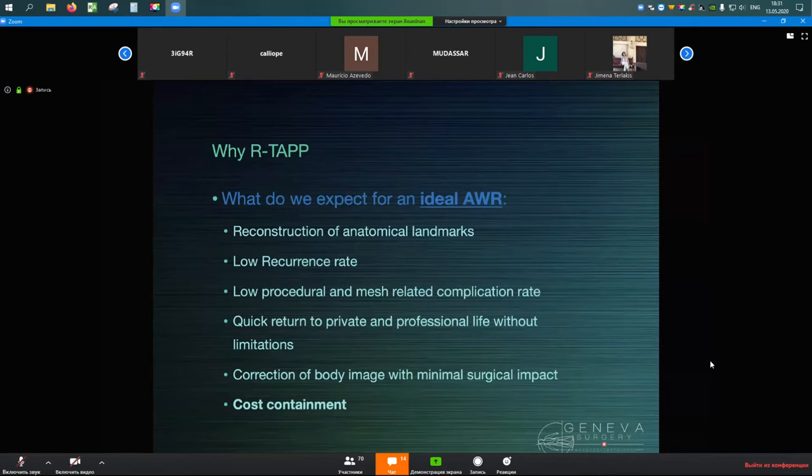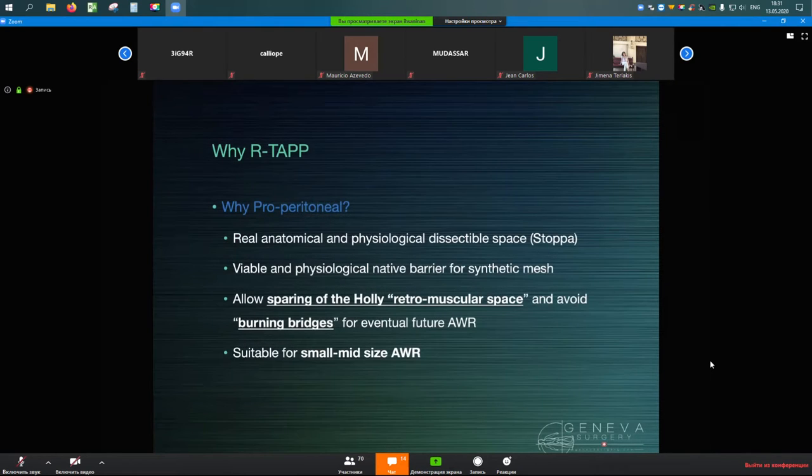The description of ideal abdominal wall repair, for Dr. Inan, includes: reconstruction of anatomical landmarks, low recurrence rate, low procedural and mesh complications, quick return to normal life, correction of body image, and cost containment. The rationale for the preperitoneal approach is that the preperitoneal space is a real anatomical and physiological dissectable space described by René Stoppa decades ago — originally for inguinal hernias, not supraumbilical midline defects. Even in the 1980s, surgeons were spending hours dissecting the preperitoneal space in open repair and trying to place mesh extraperitoneally.